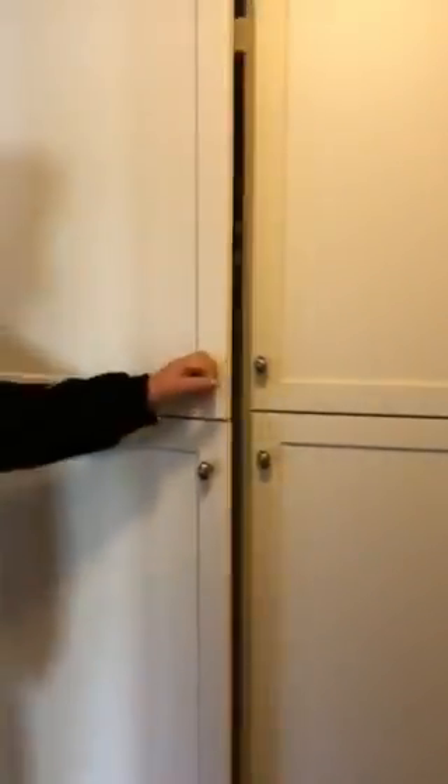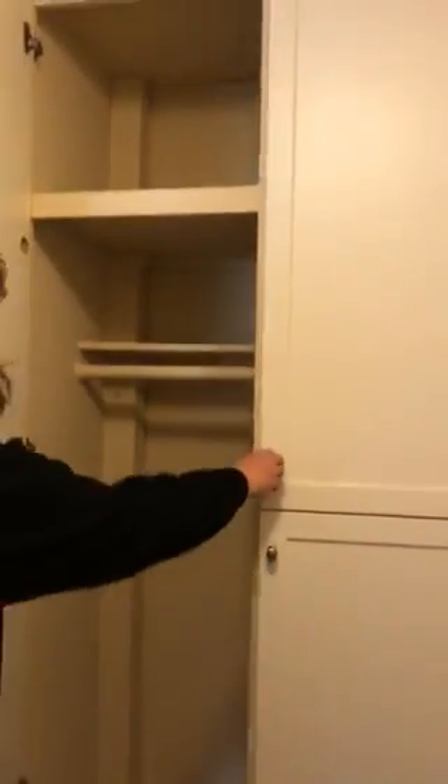Here in front of you, we have a coat closet that is very spacious for vacuum cleaners, etc.